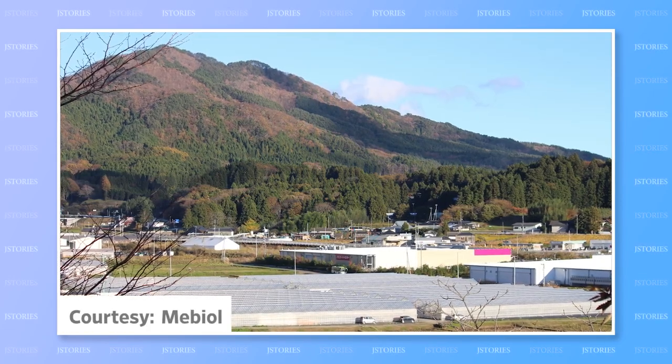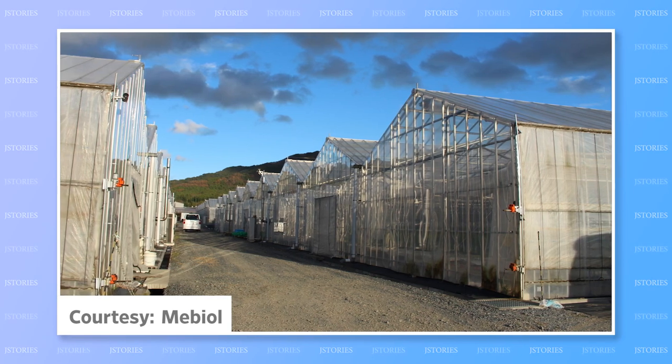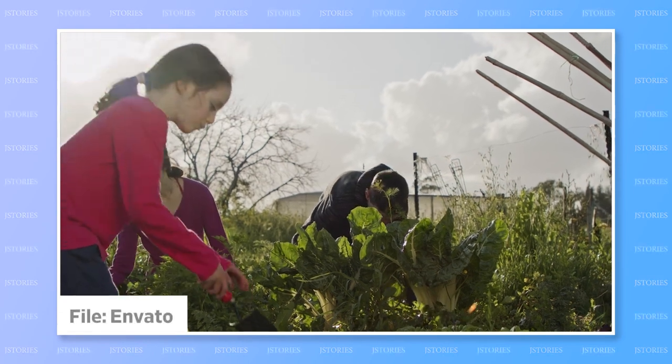The film is already being employed on 160 farms in Japan, 60% of which were started by people with no farming experience. Its developers say it is particularly effective for growing tomatoes, which become extra nutritious and sweet.